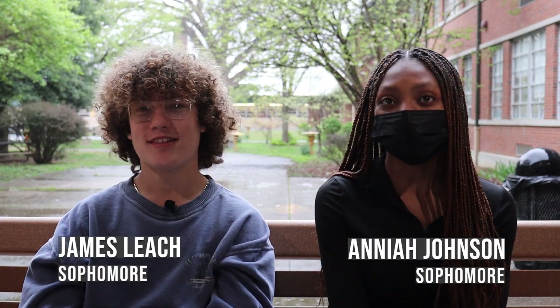Thank you, Atherton, for watching Atherton On Air. I'm James Leach. And I'm Anaya Johnson. Keep it rocking, Ravens.